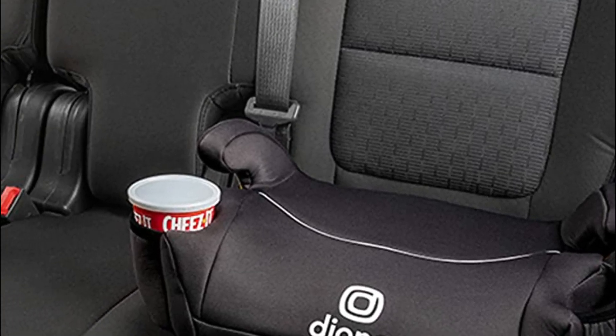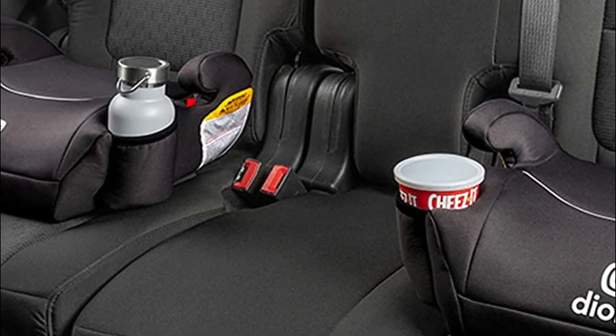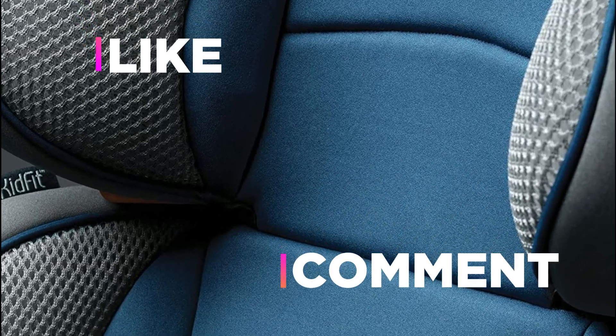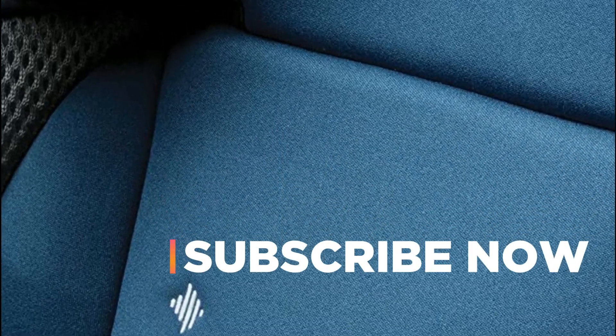Hope you found this video helpful in finding the best booster car seat among so many options. If you found it helpful, please give it a like. Comment your opinion and tell us which one is perfect for you, and subscribe to our channel to get the latest updates on different product reviews.